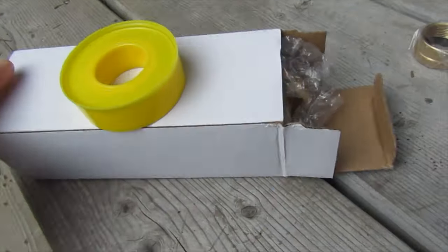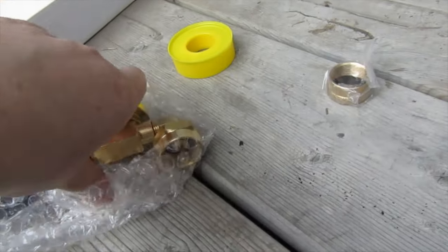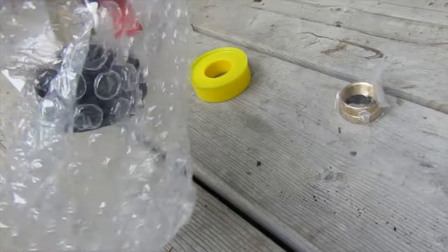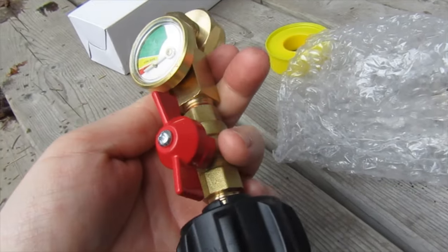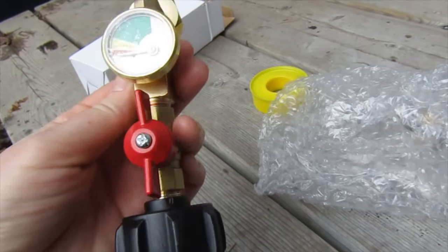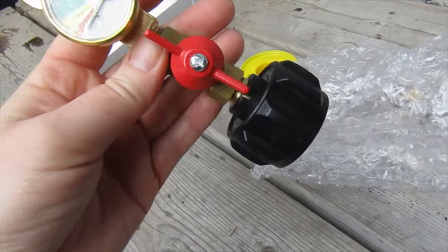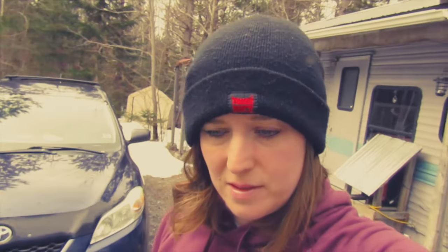I really wanted to get started on this today. A couple videos ago I talked about ordering one of these — it is a propane refill adapter. I really wanted to at least fill one tank today and just get a feel for it. I'm kind of nervous. See if this rain stops after a while. Obviously I can't do it inside — it's an enclosed space. I'm nervous about it, not going to lie. Maybe just the whole compressed gas thing. While it is raining, I think I'm going to hit up the school of YouTube and watch some videos on how to do it. And if this rain stops, then I'll come out and give it a whirl.